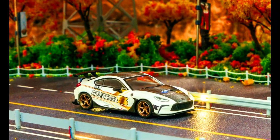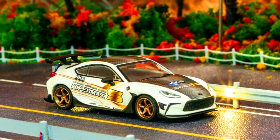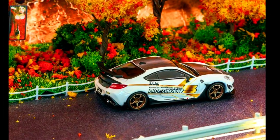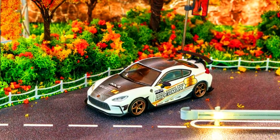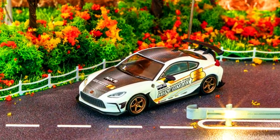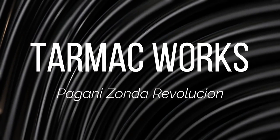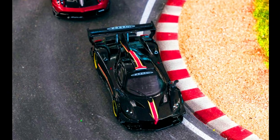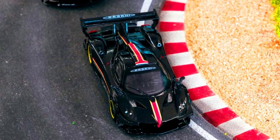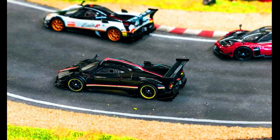The all-new Toyota GR86, officially tuned by HKS Japan — pre-order it now via authorized resellers. Also, in celebration of performance, technology, and art, pre-order the Pagani Zonda Revolution now via authorized resellers.